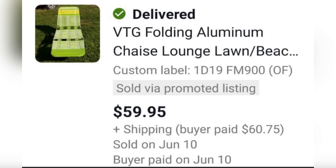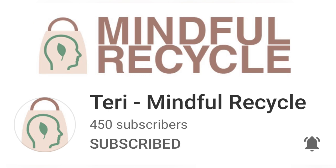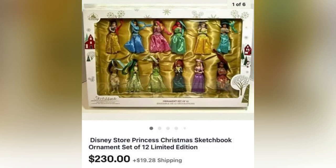The next item is kind of trending right now — Folding Aluminum Chaise Lounge Lawn Chairs. This one sold for $59.95, the buyer paid shipping, and it was picked up on Facebook Marketplace for $9. The next item comes from Terry Mindful Recycle, also a member of my YouTube channel and a moderator. She picked up these princess ornament dolls for $15 at a garage sale, listed them for $250, and took a best offer of $230.